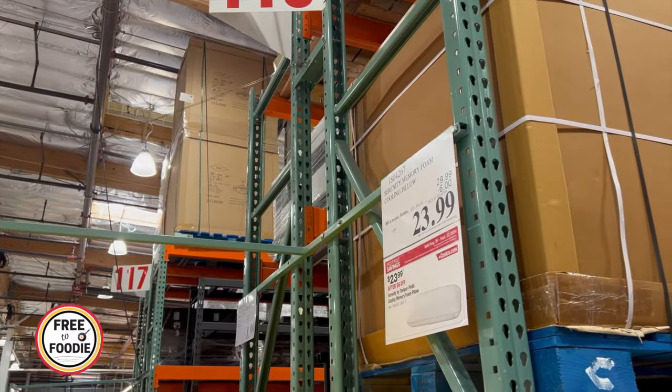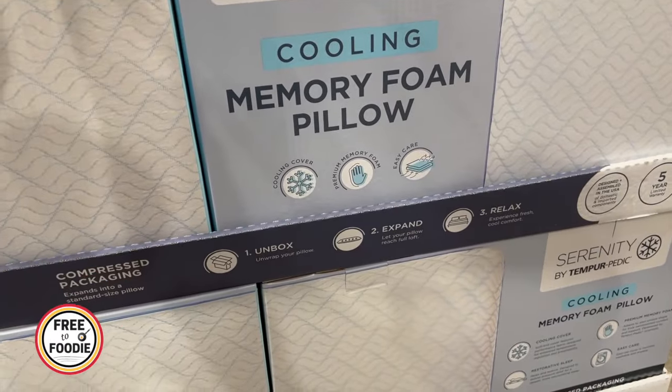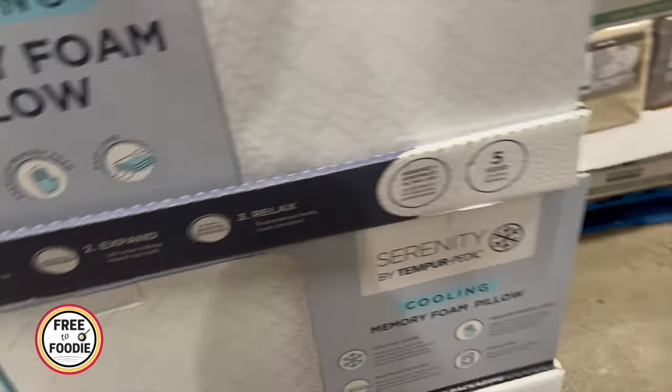$23.99 for a memory foam pillow — a really great cooling pillow. I actually felt this and was impressed with the cooling sensation, as well as the firmness yet softness of that memory foam.